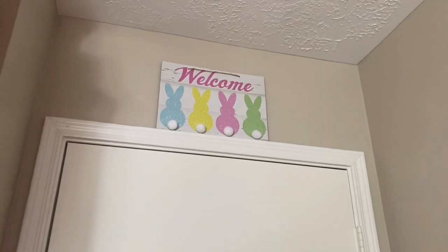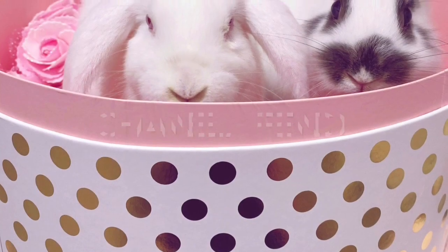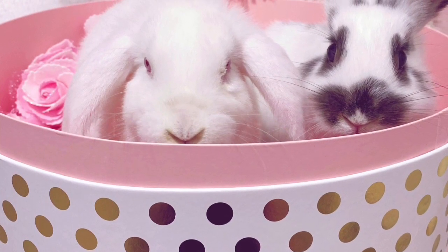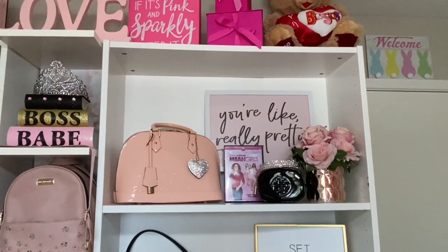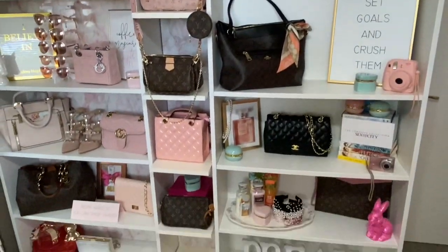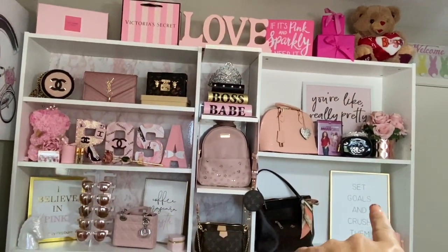I need to show you guys this — look how cute this is. It says 'welcome.' I got my little bunnies up there representing — I have two bunnies. Capu and Lola, that's their names at home, but on social media they are Fendi and Chanel. I think I'm going to start with my shelves. Both of these shelves are from Ikea — this one and this one.